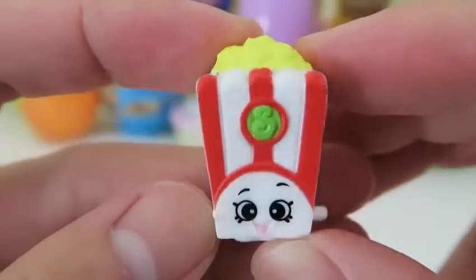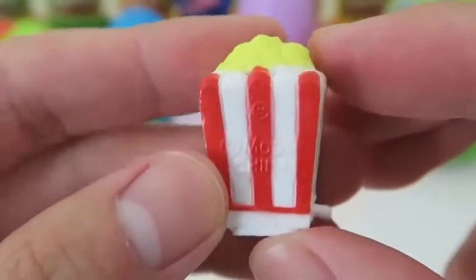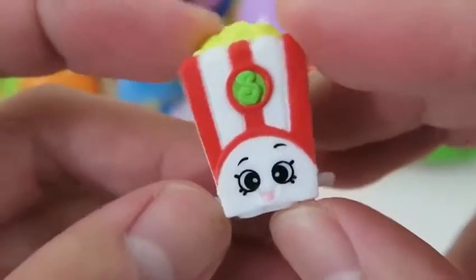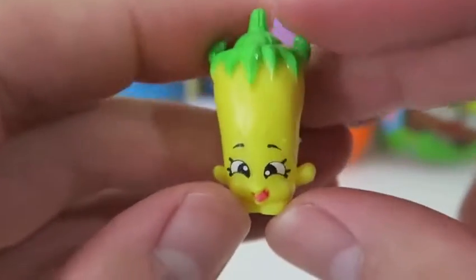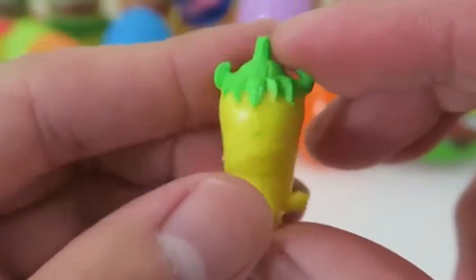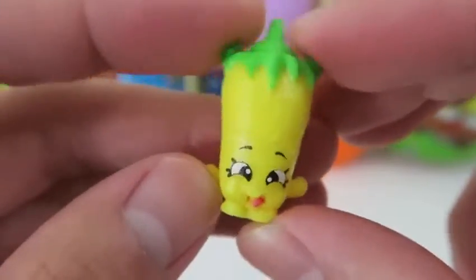Time to open up some more Shopkins. We got a Shopkins we don't have - it's Puppy Corn! Puppy Corn is great for the movies. I love to put extra butter and salt - what about you guys? And here's Silly Chili. Remember, if you eat something too spicy your face might turn red. It's okay, Silly Chili - gotta catch them all!